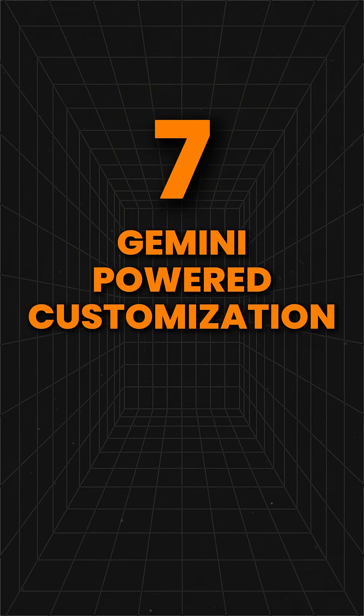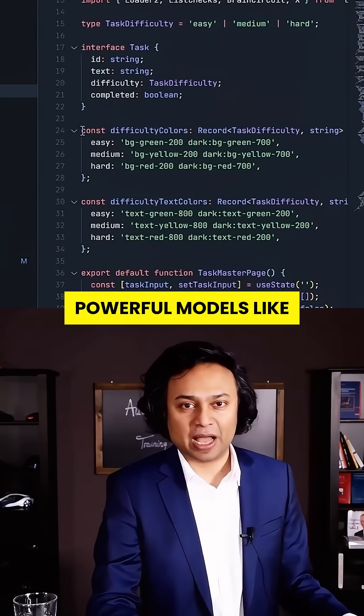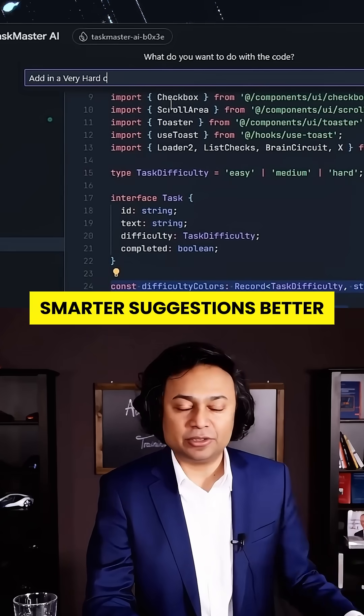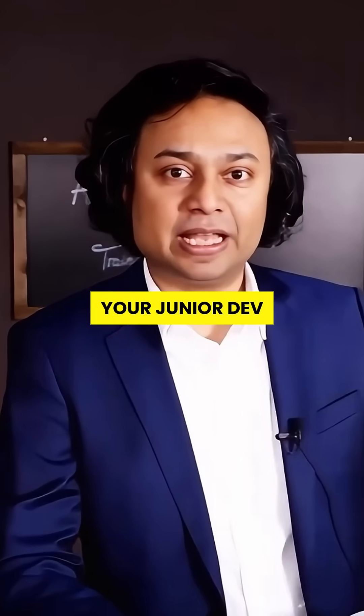Seven: Gemini-powered customization. Here's where it gets dangerous. You can plug in Google's most powerful models like Gemini 2.5 Pro — smarter suggestions, better logic, fewer bugs. It's like giving your junior dev team a PhD.